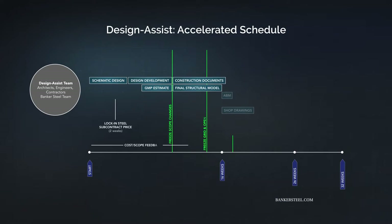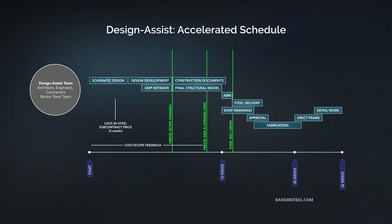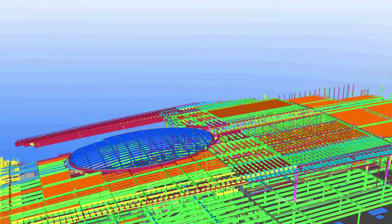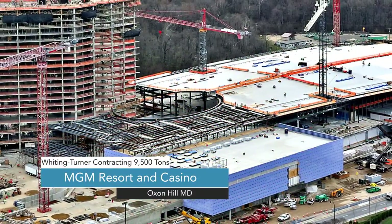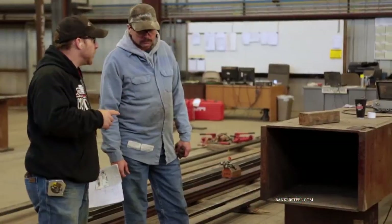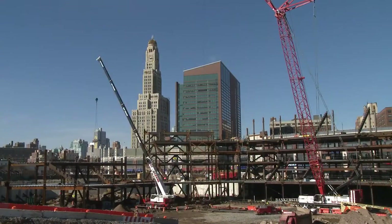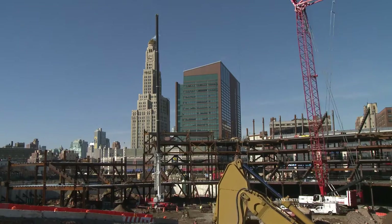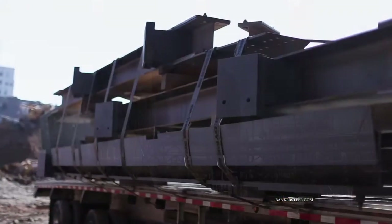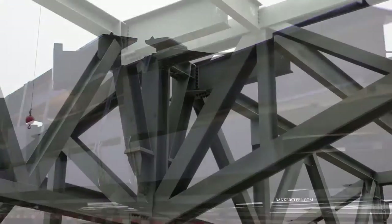At Banker Steel, we've used our design assist principles to accelerate build schedules, lower costs, and offer safer and more sustainable construction. Our design assist process combines the expertise of our engineers and project managers with your project's architect and engineer to help complete an efficient design while producing shop drawings, ordering raw material, and starting construction.